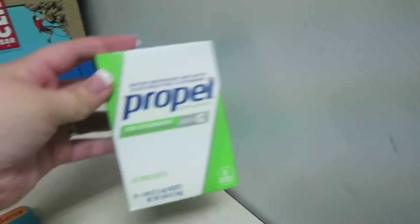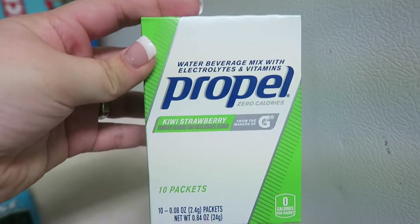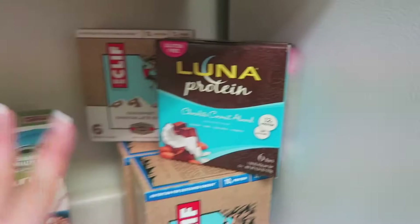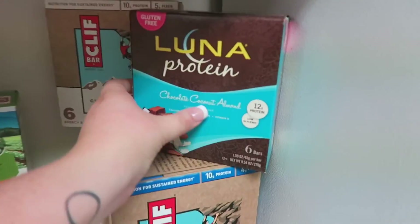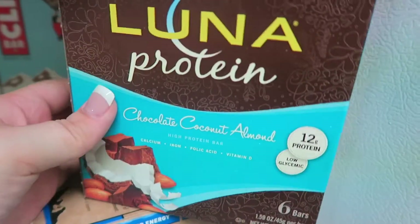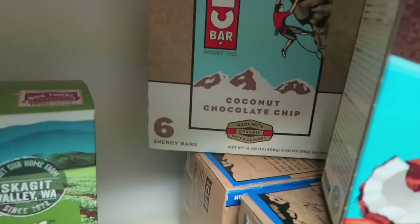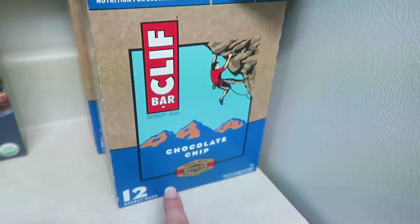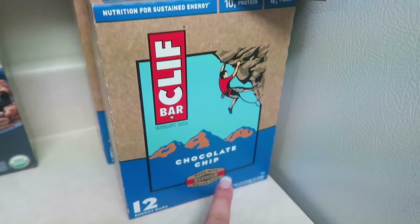First we got this Propel kiwi strawberry packets for my husband for his water. Then we got these protein bars — these are the Luna bar in chocolate coconut almond, those are for me, and the Clif coconut chocolate chip. And then my husband got the chocolate chip Clif bars.